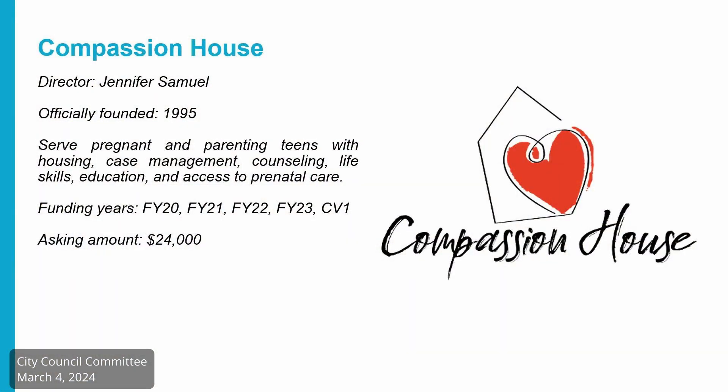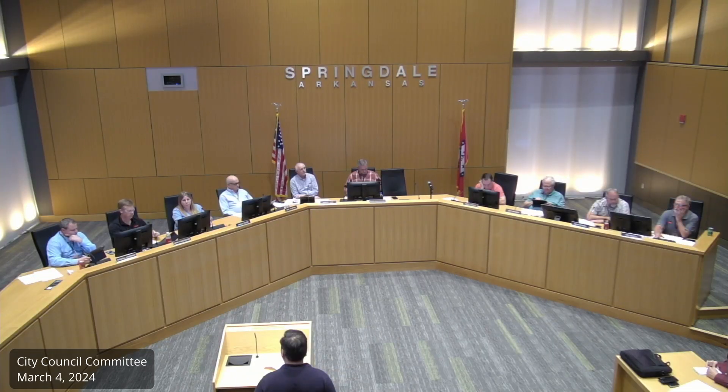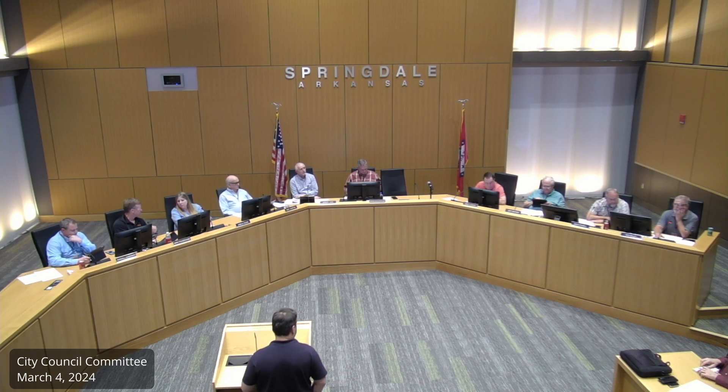Next is Compassion House. They bring in teenagers that are having babies — they take care of them, counsel them, and give them all the care they need so they can graduate high school. 80% of them do. I've been involved through our church at the Compassion House for many years and they do an outstanding job. Most importantly, those babies are going to be born and not aborted, and a lot of them without Compassion House that would happen.